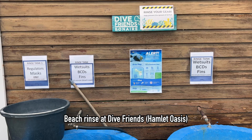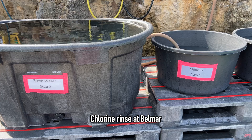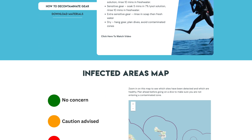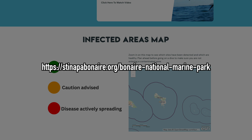Regardless of where you dive on Bonaire, all divers are encouraged to decontaminate their gear before and after each dive day. You can find decontamination procedures, the latest disease impact map, and other information at stenopabonaire.org/Bonaire-National-Marine-Park.